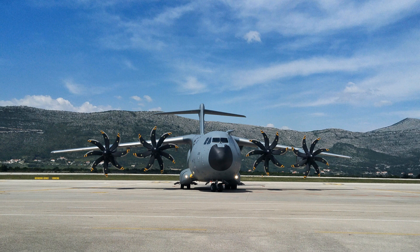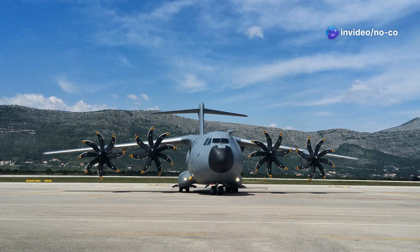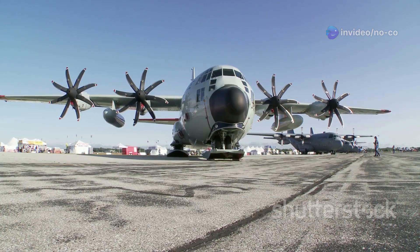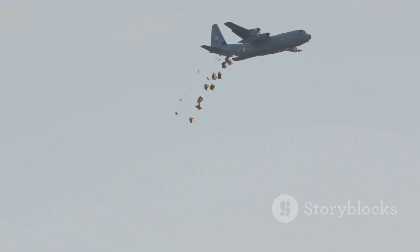The C-5 Galaxy has seen action in conflicts across the globe, including the Vietnam War, the Gulf War, and the wars in Iraq and Afghanistan. It has been instrumental in supporting troops on the ground, airlifting essential supplies, equipment, and reinforcements.